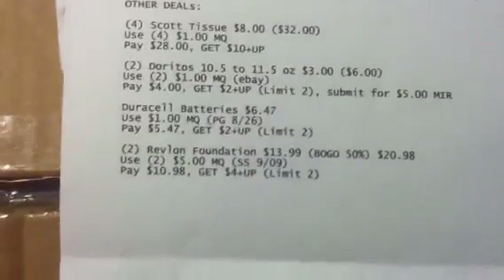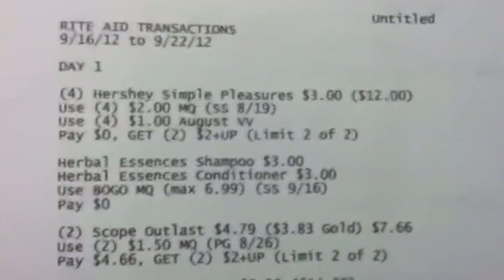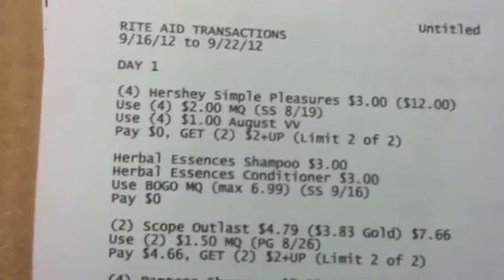That's what I have for you guys for Rite Aid — hopefully it's helpful! If you have any comments, questions, or anything I miscalculated, please leave them in the comments below and I'll get back to you as soon as possible. Thanks for watching and happy shopping, happy savings — bye!